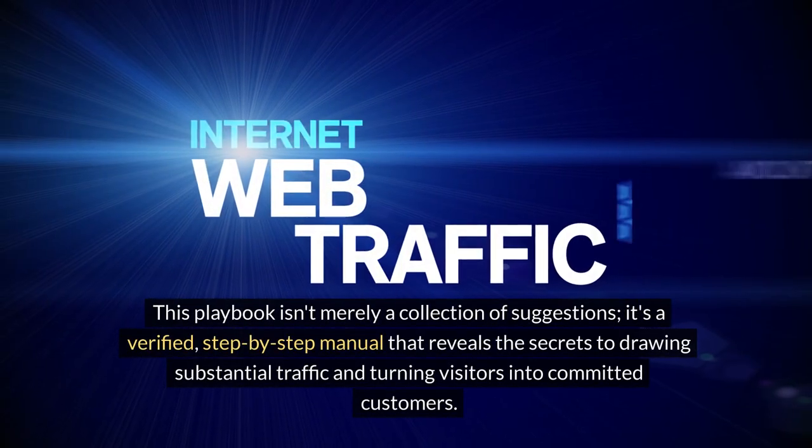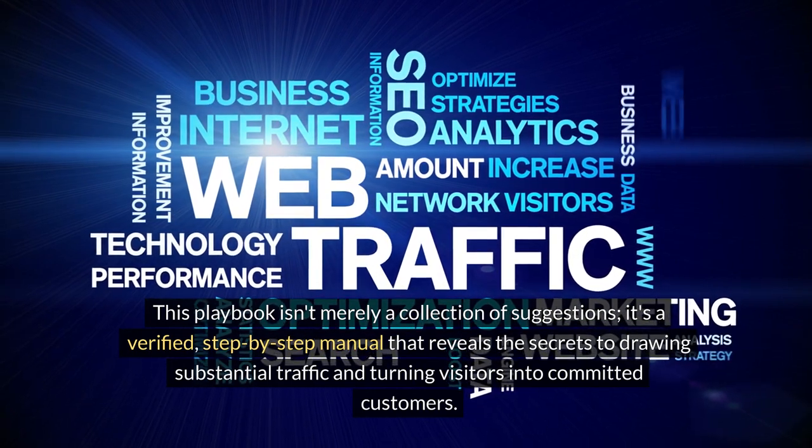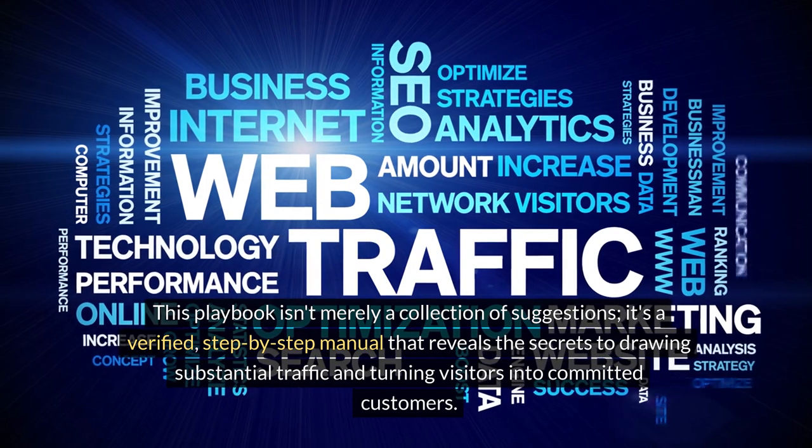This quest for dominance has culminated in the creation of Website Traffic Tsunami. This playbook isn't merely a collection of suggestions — it's a verified step-by-step manual that reveals the secrets to drawing substantial traffic and turning visitors into committed customers.